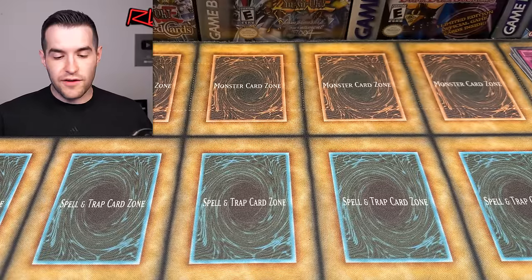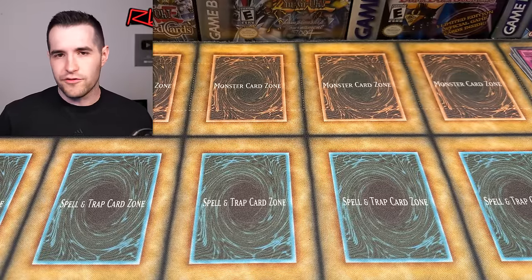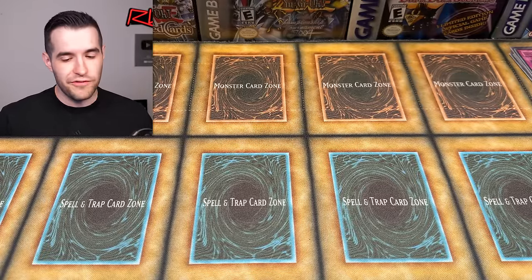Speaking of Mewtwo, I caught 34 Shadow Mewtwo the other day in Pokemon Go. Finally got a Shiny on the 30th one. Next, we have something that doesn't really fit the theme — Gold Series Haunted Mine. Let's open this thing up. Let's get a Ghost Rare Blue Eyes.